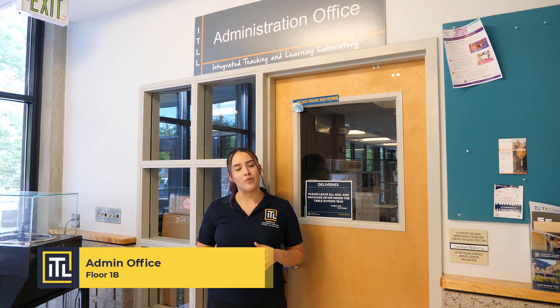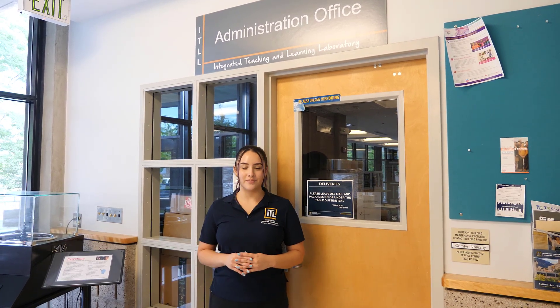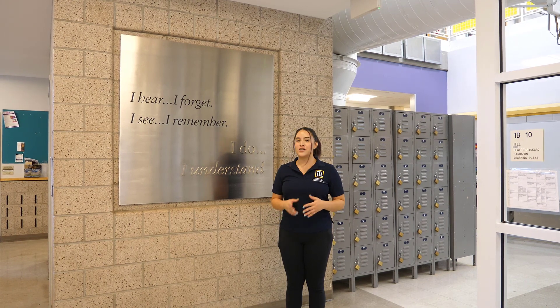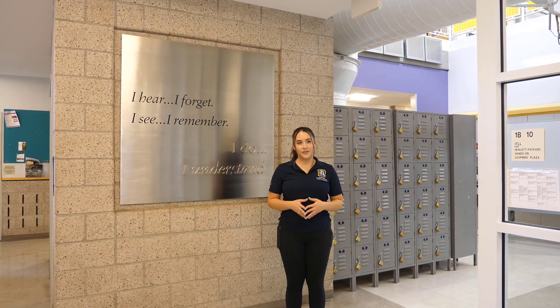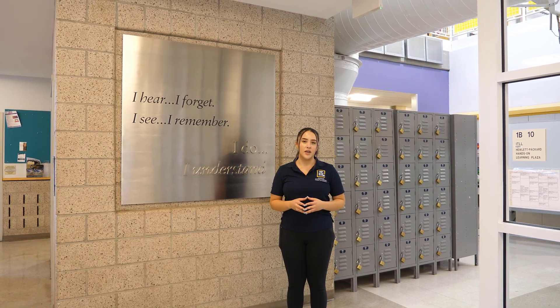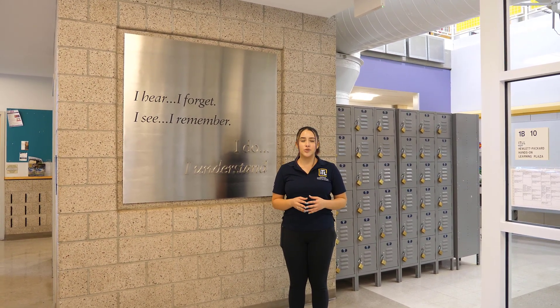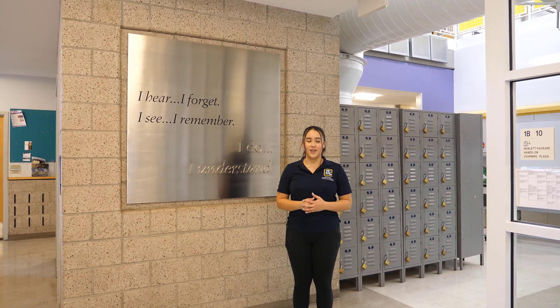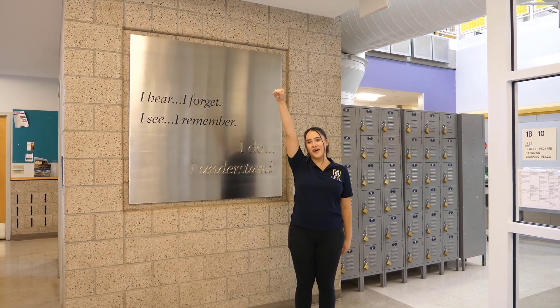This is the front desk. This is where you can come to ask any questions or report any issues about the building. I want to end our tour in front of this plaque. This plaque emphasizes that this building was created for hands-on learning. As engineers, it is essential to our success that we have an environment where we can practice our skills. The ITLL provides a place for us to do just that. Thank you for touring the ITLL. Have a great day.